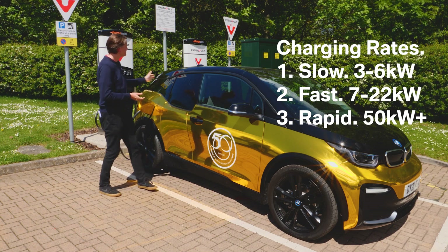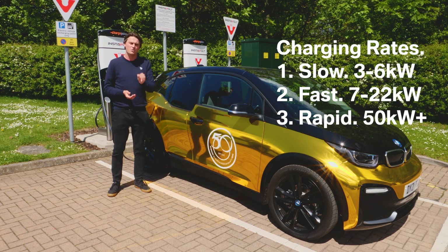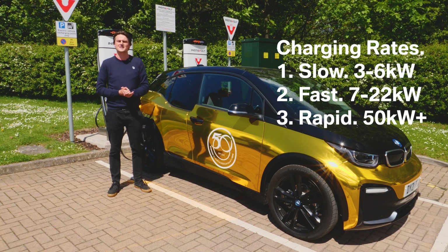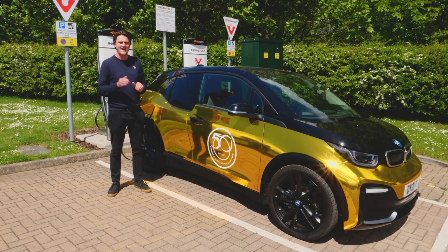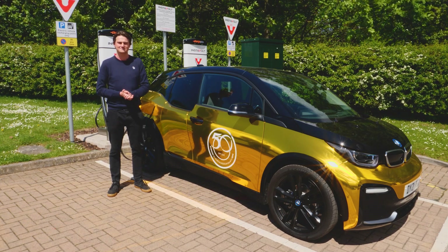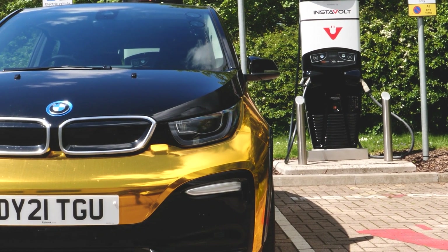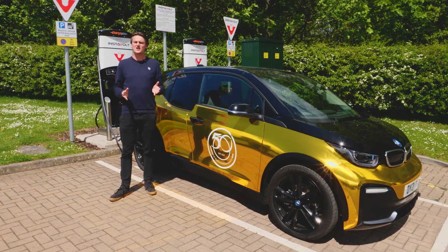Finally, you have the DC chargers — the rapid chargers — and they are exactly what they say. These can charge your car anywhere between 50 to 350 kilowatt hours at a time; that's enough to get your battery from completely flat to 80 percent charge in just 30 minutes. While it might be tempting to use the DC rapid chargers all the time, it's advisable to only use them when necessary, as prolonged use can actually shorten the life of your car's battery.